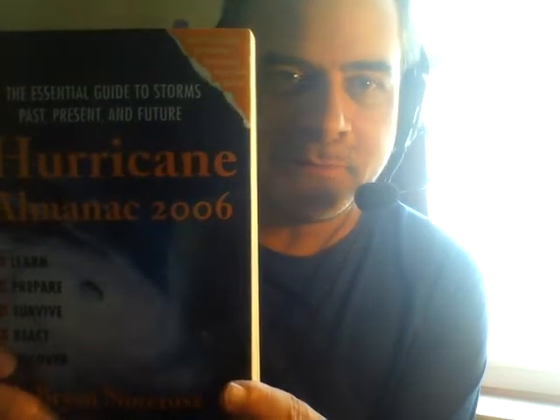I highly recommend Hurricane Almanac 2006. Okay, it's a few years ago, but it's still got very good information in it. Brian Norcross.